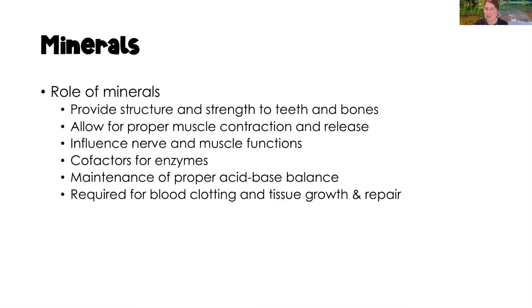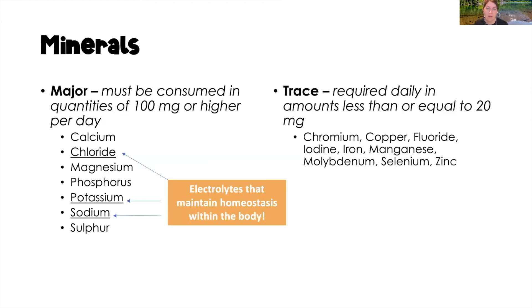Minerals provide structure and strength, particularly to our teeth and bones. They allow muscles to properly contract and release, influence nerve function, serve as cofactors for enzymes, maintain proper acid-base balance, and are required for blood clotting and tissue growth and repair. We have two types: major minerals, which we need at least 100 milligrams or more per day — including calcium, chloride, magnesium, phosphorus, potassium, sodium, and sulfur. Chloride, potassium, and sodium are all electrolytes, very necessary to maintain homeostasis.